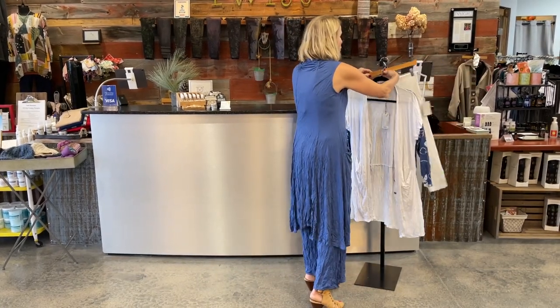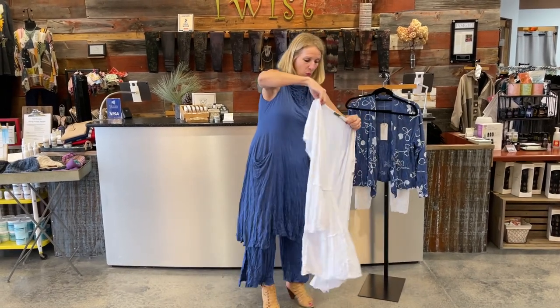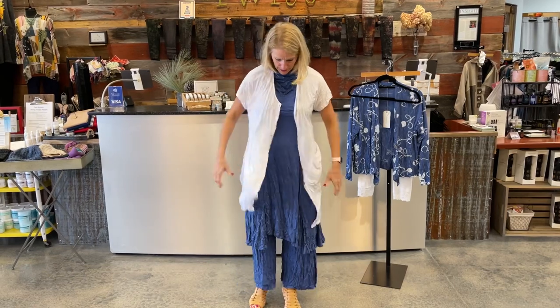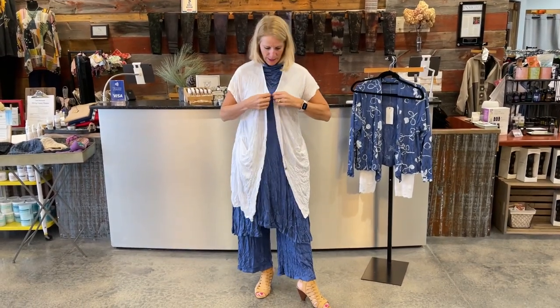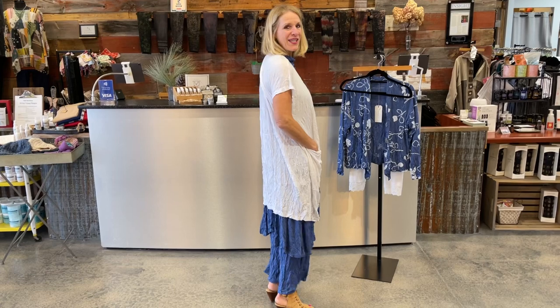I also wanted to show two of the layering pieces we've used throughout the week that would be darling with this too. This is the Danny Button-Up Vest in white — same crinkle fabric. If you need some coverage and you're a little bit chilly, I think it's darling. Maybe button just the top button to hold it closed. And again, pockets here — let me spin around and give you that look.